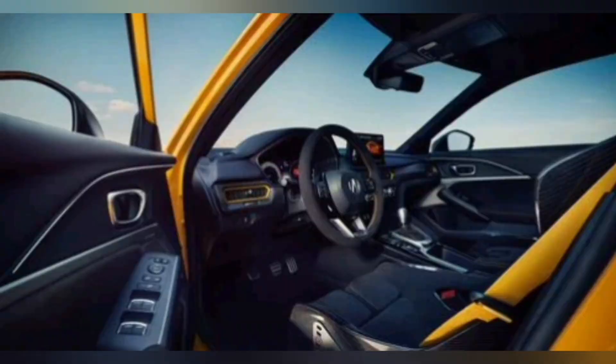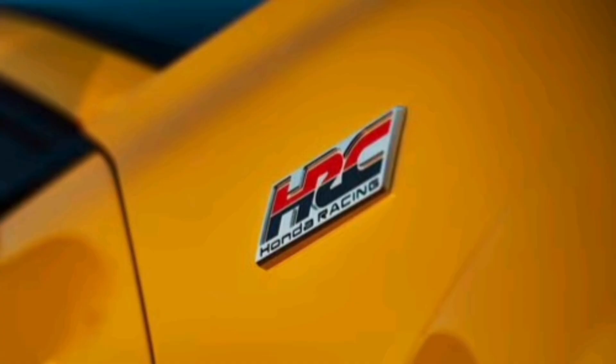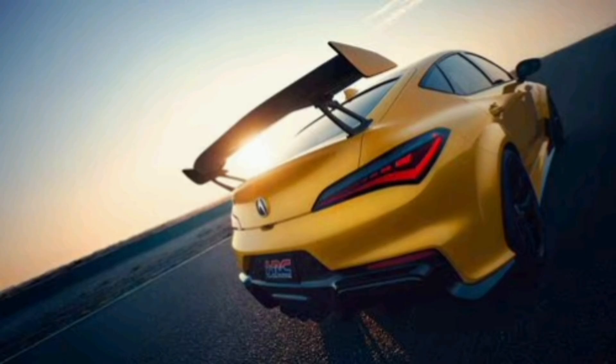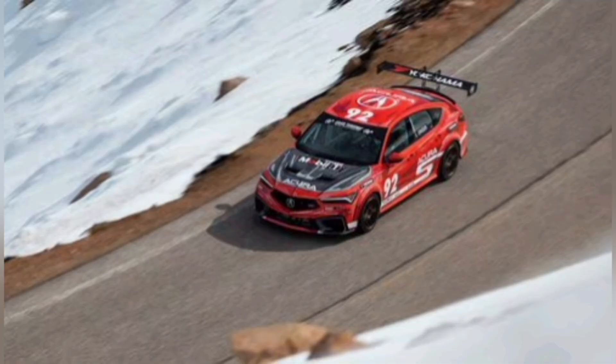If you're going to make a car based on a race car — and the Integra Type S HRC is based on the Integra Type S DE5 that races in SRO's TC America Series in the TCX class — it's going to need proper aero treatment. The HRC's got it, starting with a new front bumper cover that includes a larger splitter and bigger cooling ducts. There are also larger vents on the carbon fiber hood for additional cooling and venting under-hood pressure — lessons learned from the Integra Type S DE5.